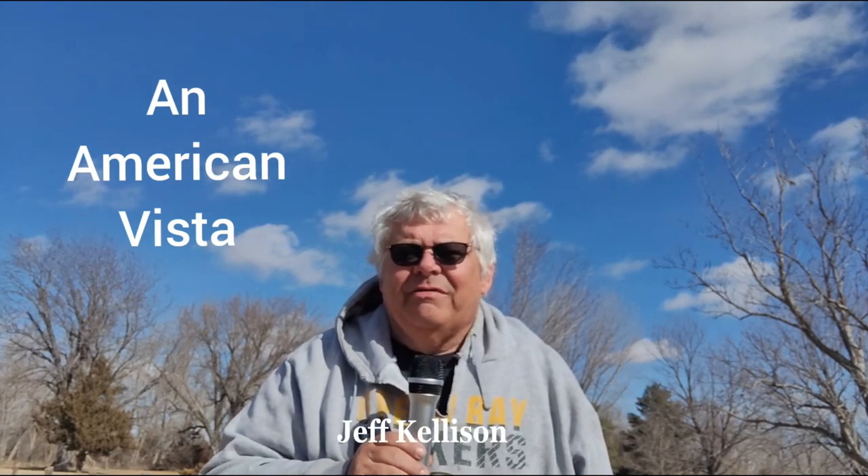Hello everyone, it's Jeff again. I would like to take you on a little adventure across America on Interstate 80. I'll have some interesting things to show you and a very interesting story — at least I think it's very interesting — a story to tell you about how things sometimes work out better than expected.